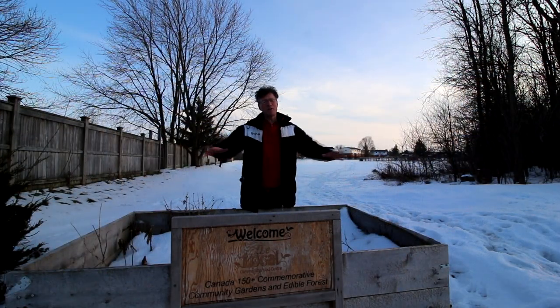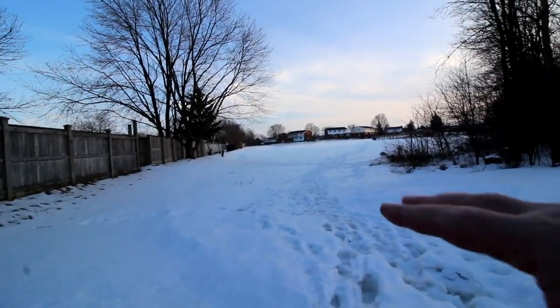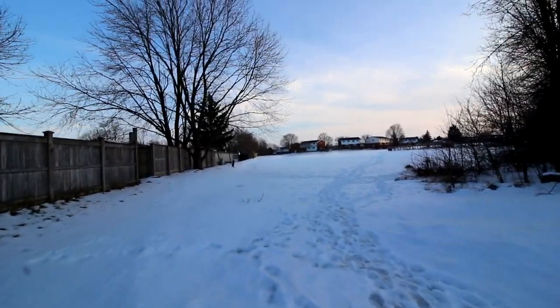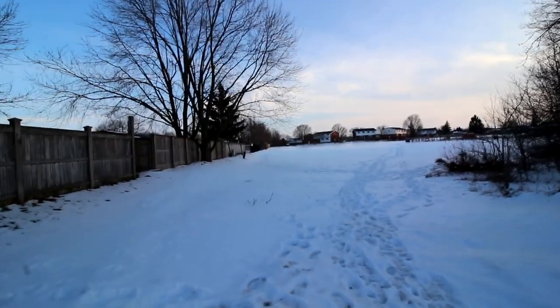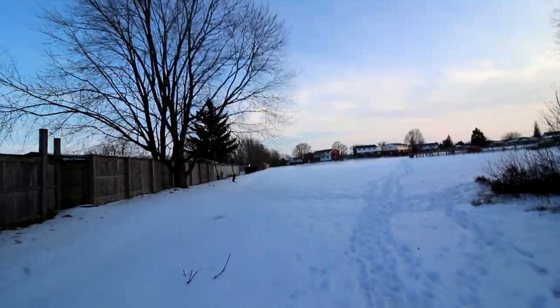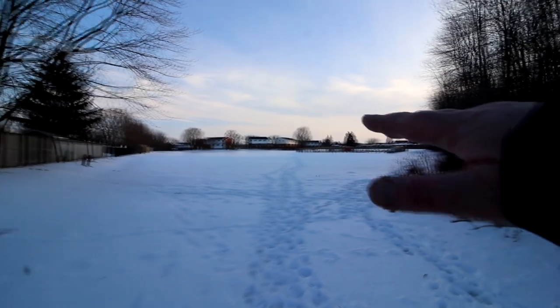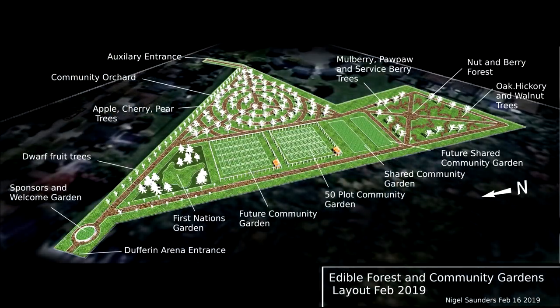The plan is to put a garden here at the entrance to welcome people. Just up here in this area will be the welcome garden — a nice entrance way to invite you into the garden. The first garden you'll come across in the plan is just out here and it'll be a First Nations garden.